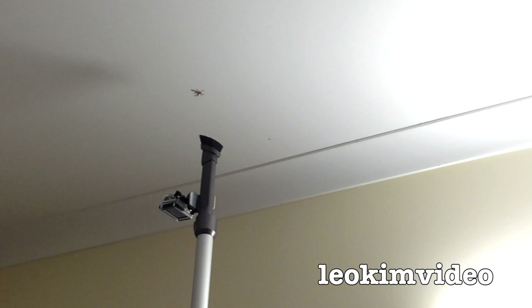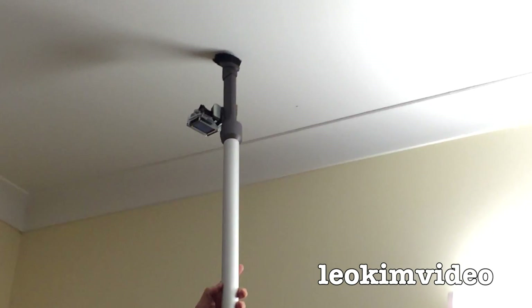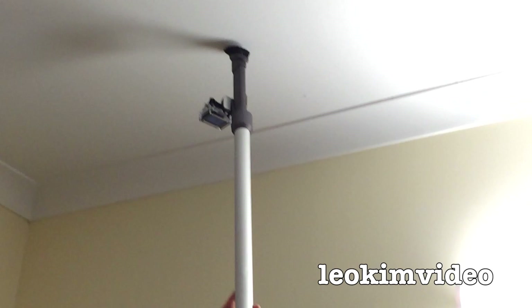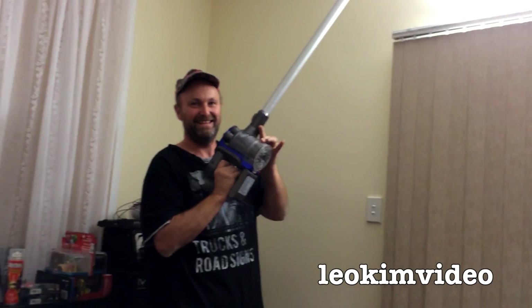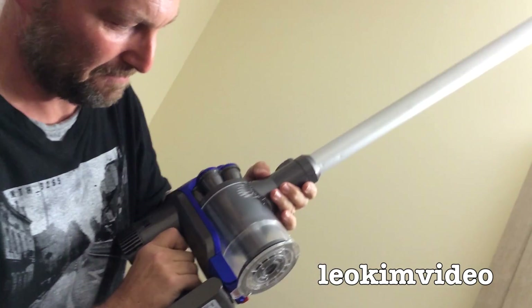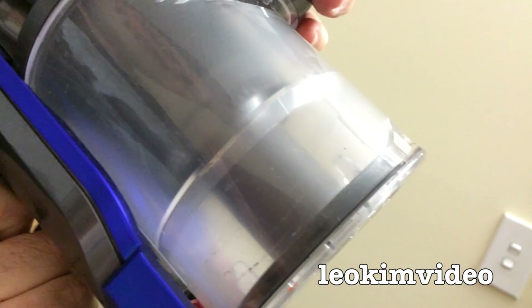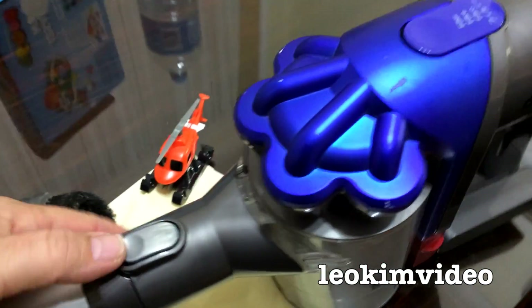Yay! I think I've got it. I hope I've got it. Whoa! It's having a spin up. Three, two, one. Yay! I think I've got it. I hope I've got it. One dizzy huntsman spider. I'll come in and take off this snorkel piece here.